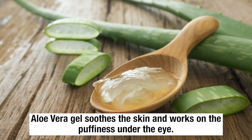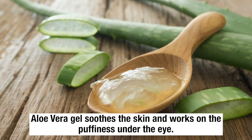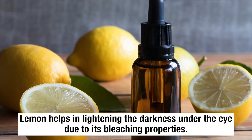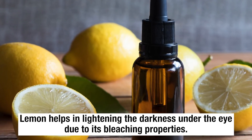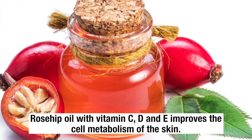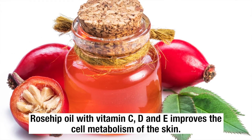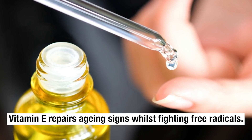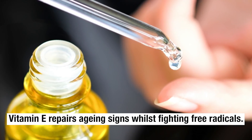Use this treatment every night to see your dark circles disappear. Aloe vera gel soothes the skin and works on the puffiness under the eye. Lemon helps in lightening the darkness under the eye due to its bleaching properties. Rosehip oil with vitamins C, D, and E improves cell metabolism of the skin, while vitamin E repairs aging signs and fights free radicals.